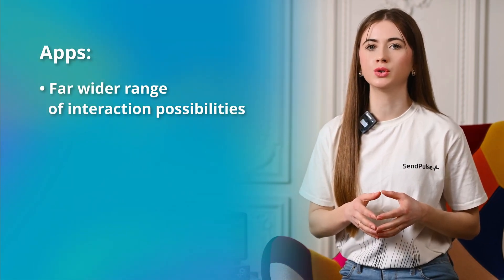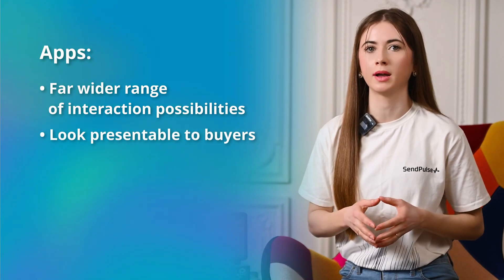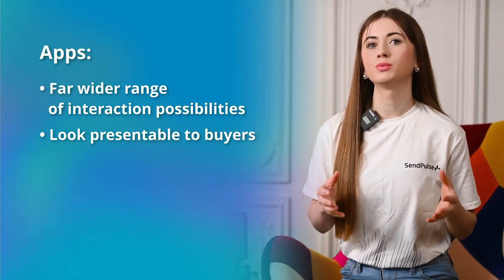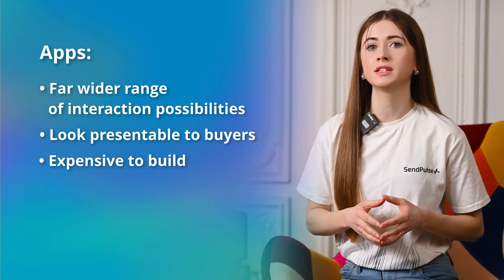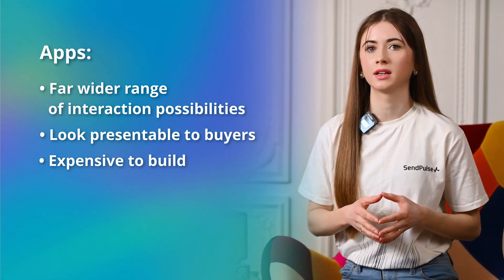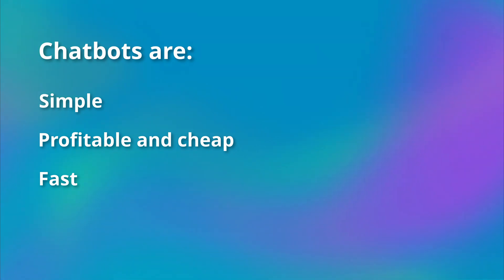In addition, a high-quality application with a complete range of services makes your business look presentable to buyers, though it's true that they are much more expensive to build. To create a good app, you need at least a few highly skilled developers and UX designers. Besides, developing a good app takes a long time. And once again, this is where chatbots win, because they are fast in both development and use.